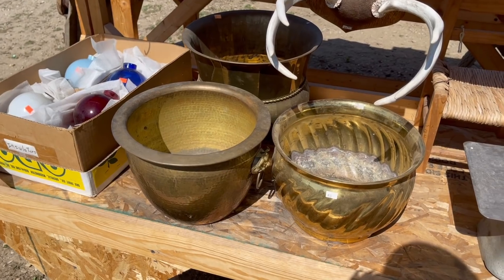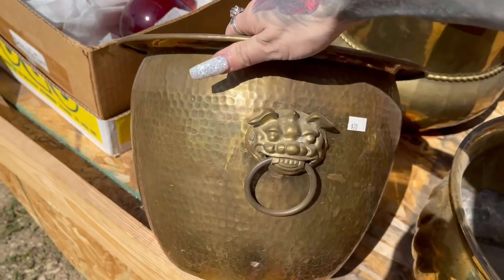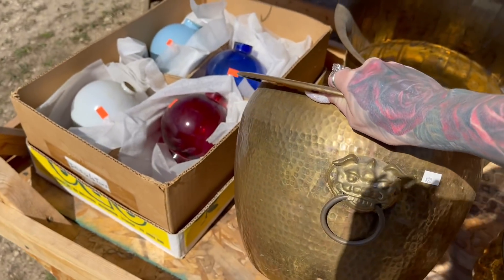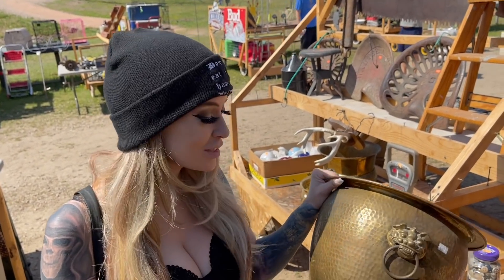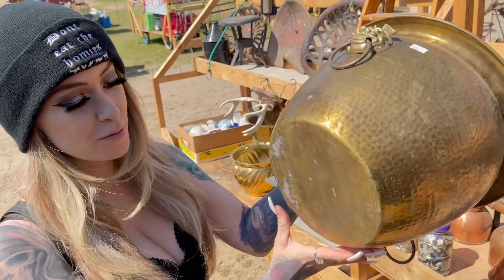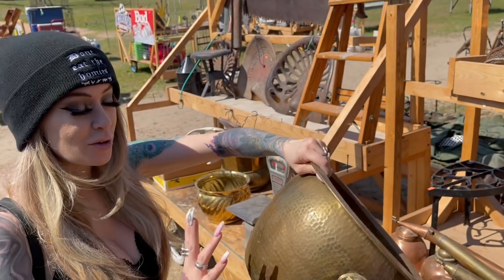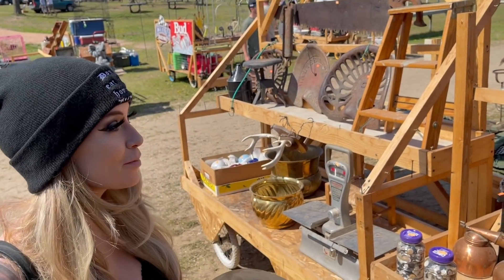We got some big brass bowls — those would make for some nice planters. Oh, wow, that's actually really cool. $20 with that really nifty figural. Y'all know by now I love foo dogs, and they kind of resemble foo dogs. And the best part is, if you flip it over, it's actually marked Hong Kong on the bottom, so it is true vintage — it's not just a newly made piece. So I love this, I'm going to definitely grab this.